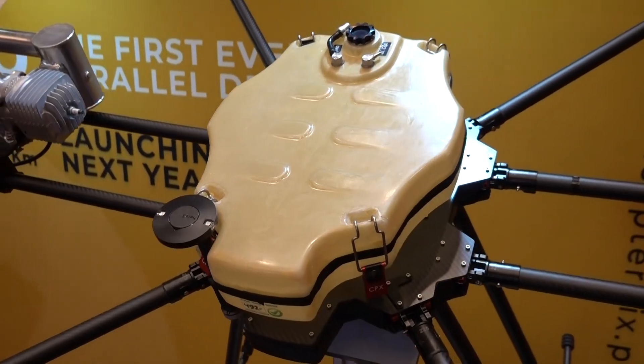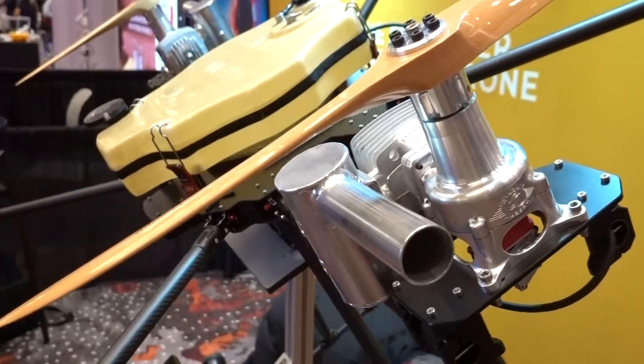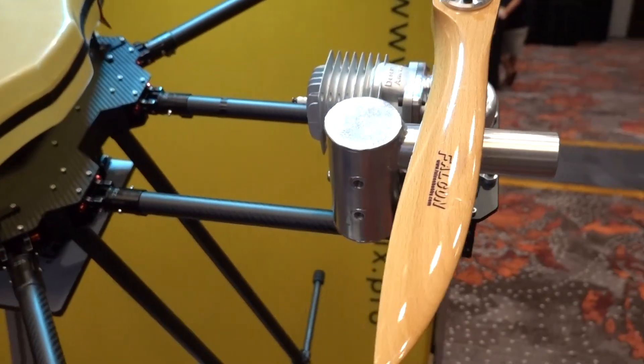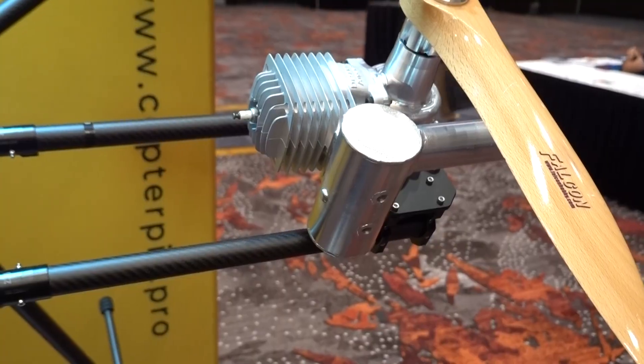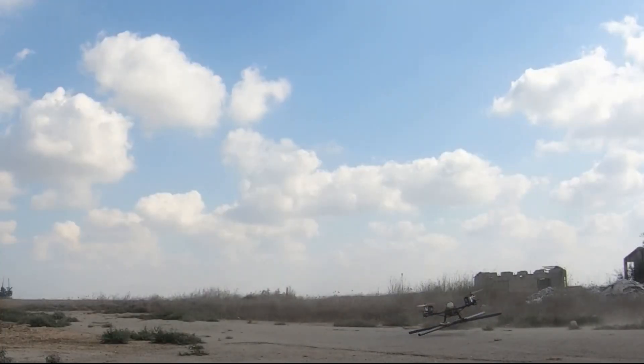Can the batteries hold out for two hours? The gas engine also charges the battery for the electric motor during flight, so it can sustain operation as long as you have gas. Fantastic. So how are you able to maintain stability when some propellers are driven by gas engines and the rest by electricity?